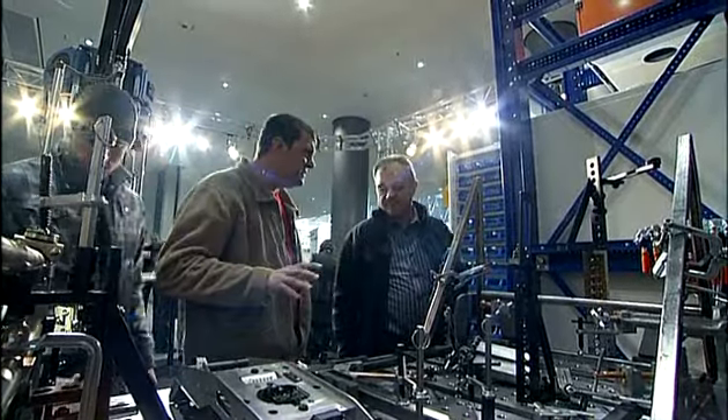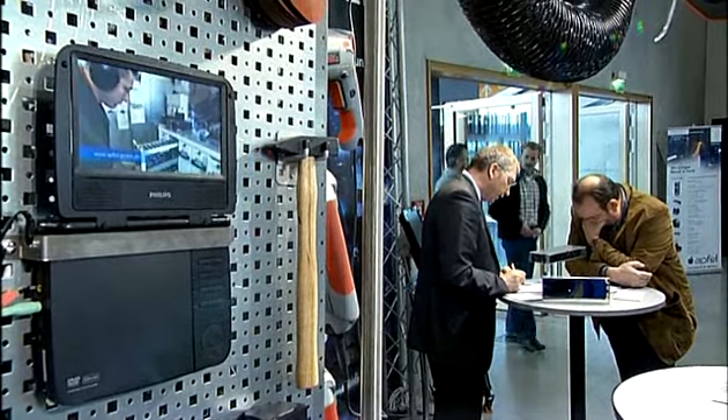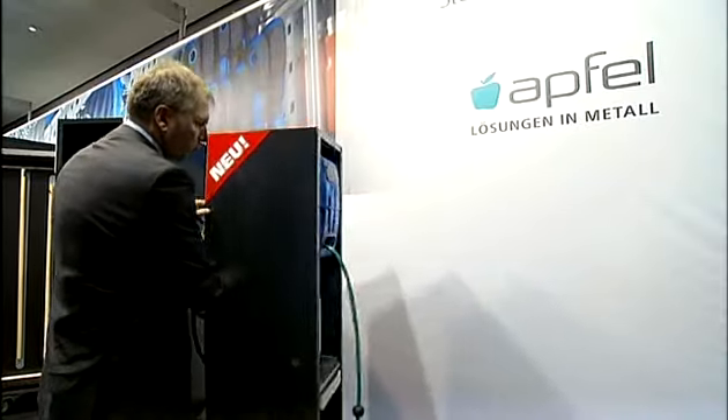At each theme booth, the visitors experienced the principles of the Apfel company's philosophy, implemented into high-quality product solutions. Apfel impressed through well-engineered storage solutions and the company's innovative strength.